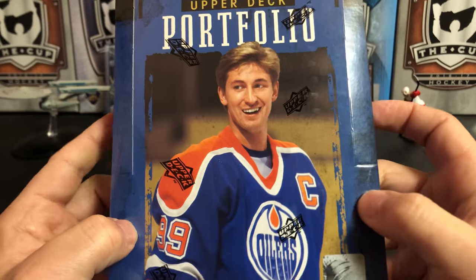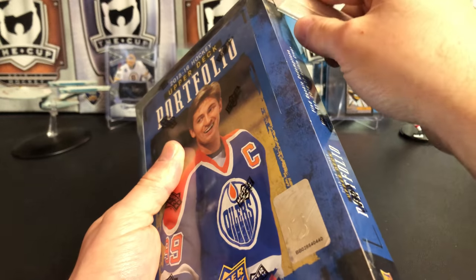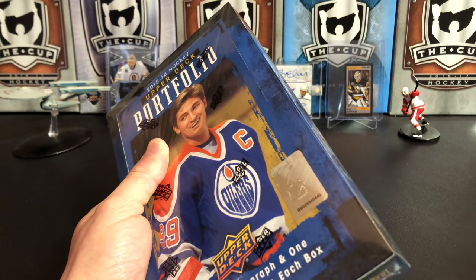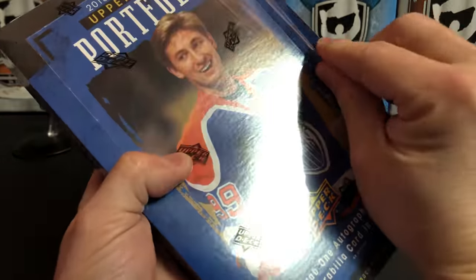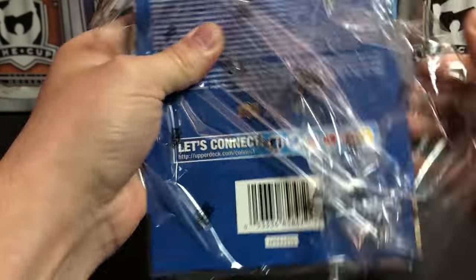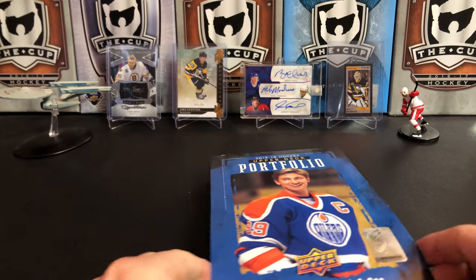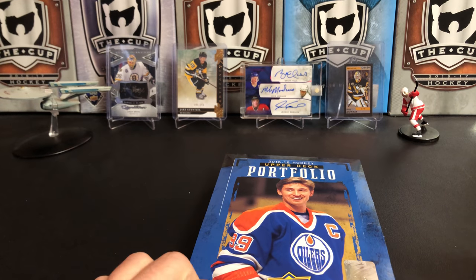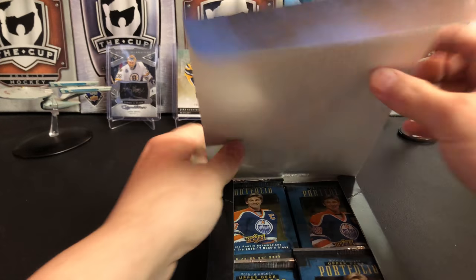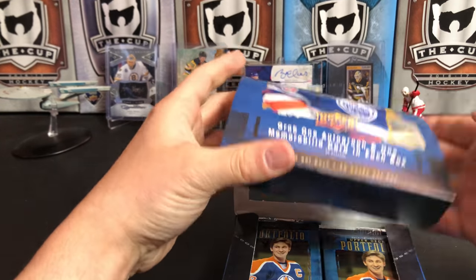Bought this a little while ago, been holding on to it. So let's get right into the break. You get 20 cards per pack — eight cards per pack. I think I opened one other box of this on the channel before, if I'm not mistaken, and we pulled some McDavid stuff out of it. So hopefully we will get the same out of this one here.